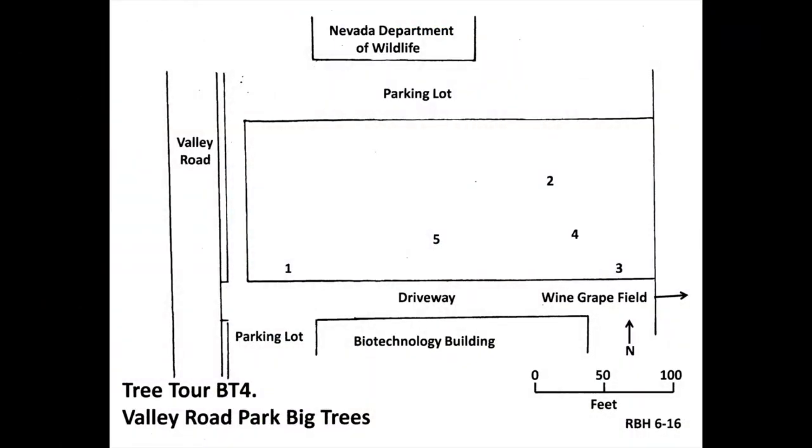This park is east of the main campus. To get there from the Fleischmann Ag Quad, turn left onto Evans Street and take the next right onto Highlands Street. At its end, turn right on Valley Road and go a couple of blocks. The park is opposite Poplar Street on the left. If you have a UNR permit you may park in the parking lot; otherwise there is street parking.